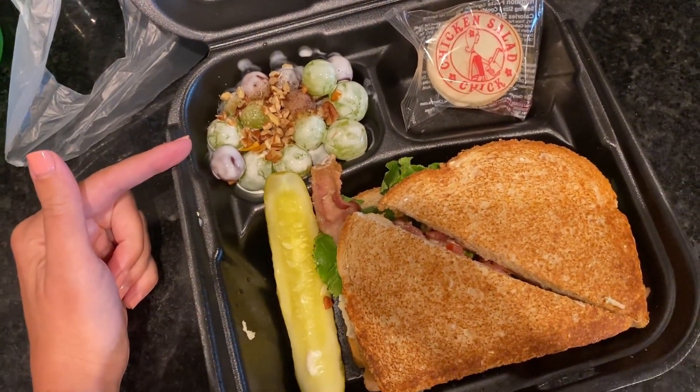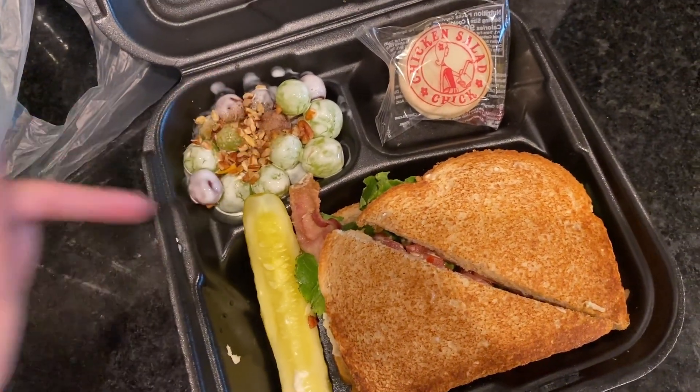And then I got the grape salad for my side. Everyone on TikTok talks about the grape salad. So there is what I got for my first time getting Chicken Salad Chick.